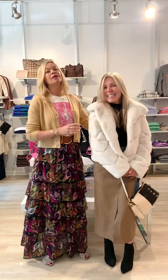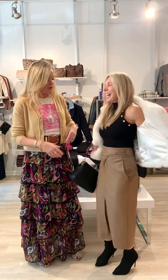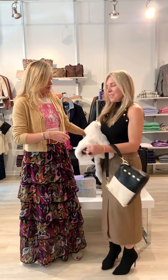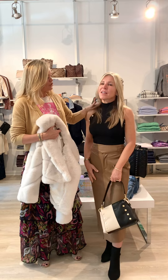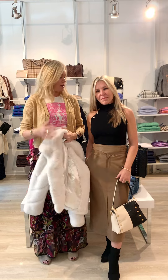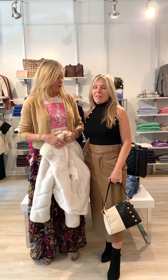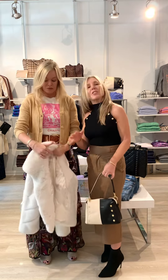Next up is Corinne, sporting her polar bear jacket. We're in love with this jacket — I just have to hug her because it's so soft. She's wearing the Jen Love top, which is so great under a blazer. I'm also wearing a Jen Love top today.